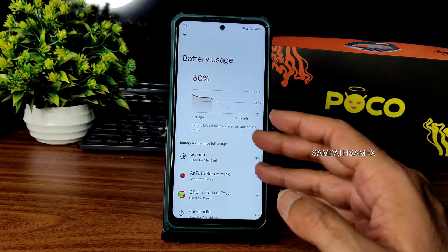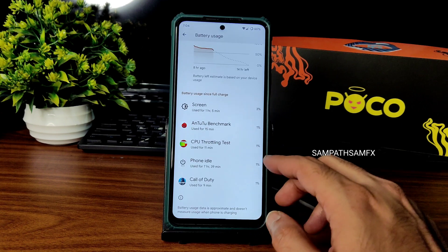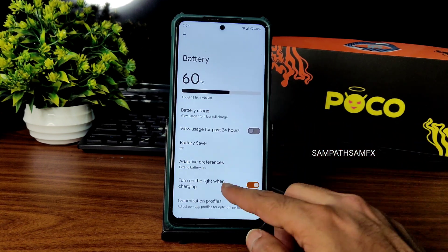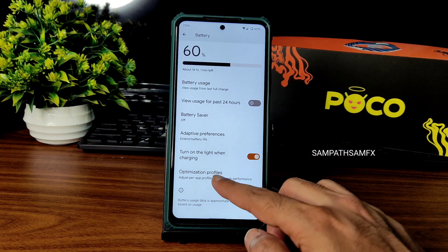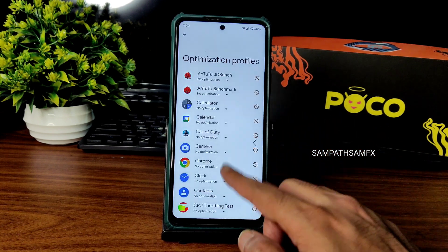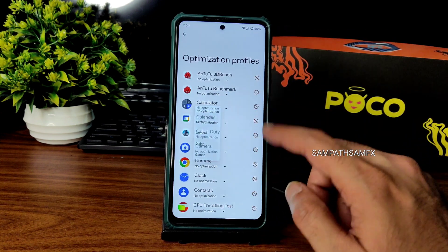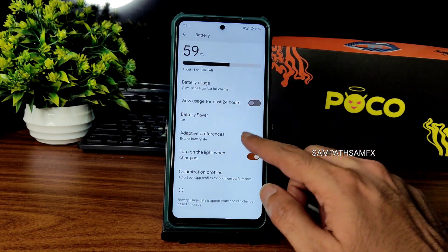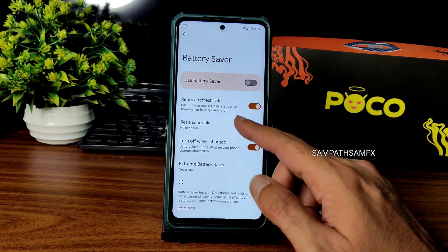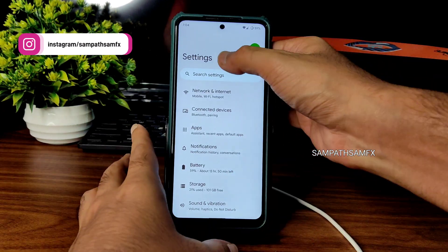Battery usage has been recorded at one hour five minutes — it was around 70-71 percent. Battery is okay, not great but definitely fine enough. Optimization profiles allow you to individually choose per-app optimization. Adaptive battery and extreme battery saver are given, and you can schedule them as well.